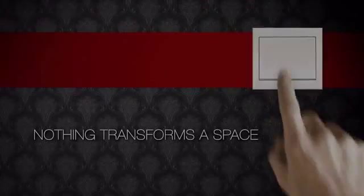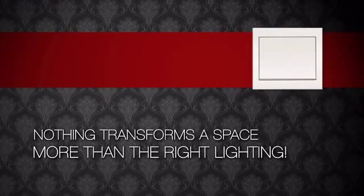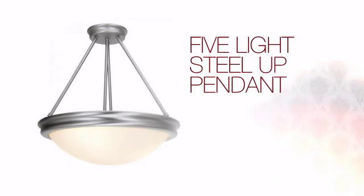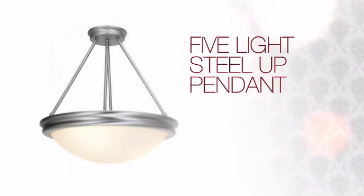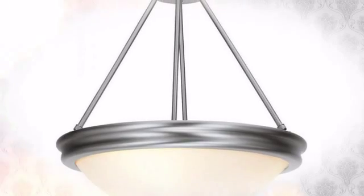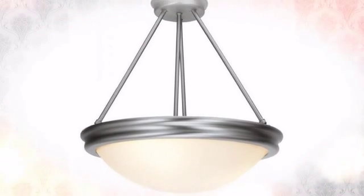Nothing transforms a space more than the right lighting. Create the perfect ambience for every room in your home with this light. This design combines pure beauty with clever styling and quality craftsmanship to create a truly unique piece for your home.